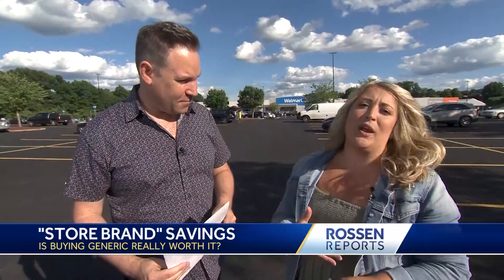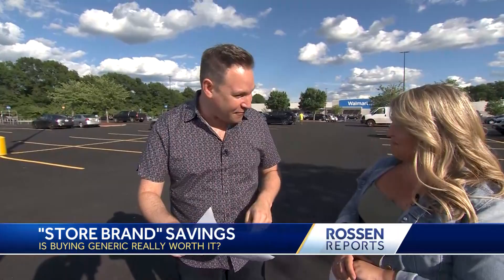This is my producer Kelly. She hasn't been on in a while, but she's back. We both have a shopping list — the same exact shopping list. She's going to be buying the name brand stuff, the stuff that you know and love. I'm going to buy the same stuff, but the Walmart generic store brand, to see how much I save. Ready to go shopping?